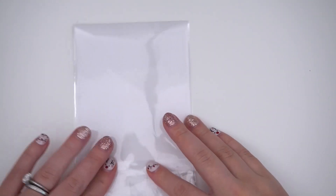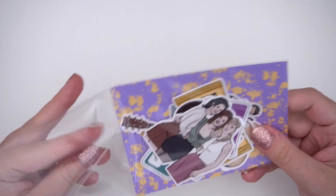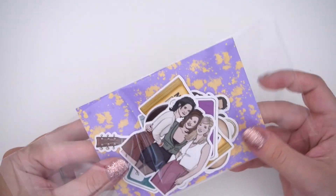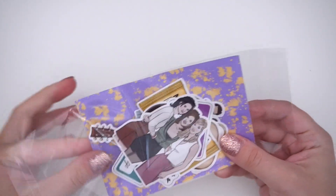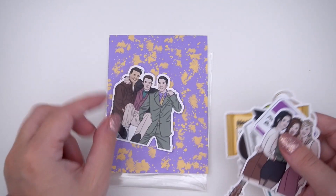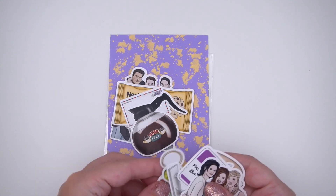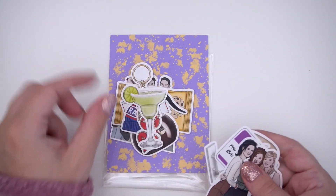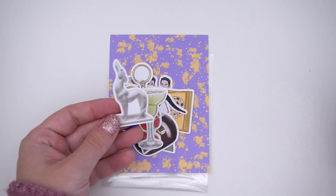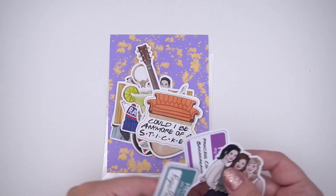The last sticker pack is called There For You, which is based on the Friends art released by Kitnish Girl Jess. A lot of requests for a sticker pack came my way, so here we are. You have the backer card and then all the different pieces. Personally I've never watched Friends, so I did a lot of looking up and asking about sizing — like this dog, I thought it was small but apparently it was massive.